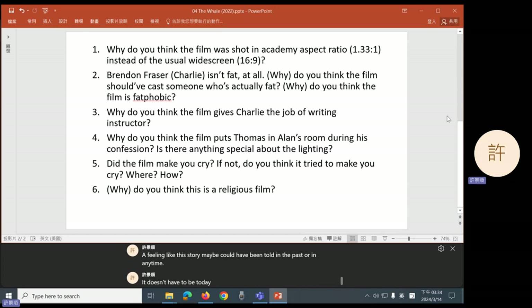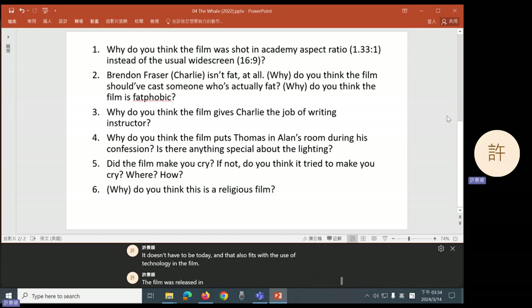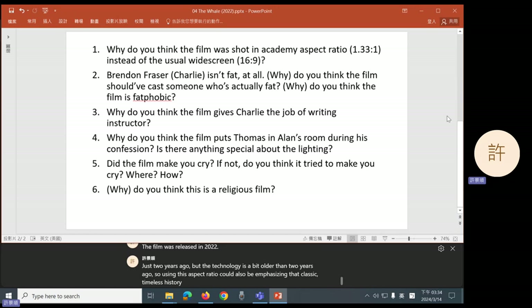A feeling like this story maybe could have been told in the past or in any time — it doesn't have to be today. And that also fits with the use of technology in the film. The film was released in 2022, but the technology is a bit older than two years ago. So using this aspect ratio could also be emphasizing that classic, timeless, historical feeling in the film.